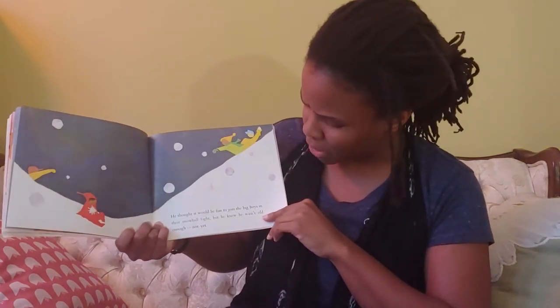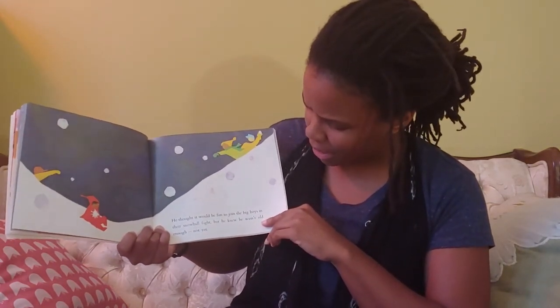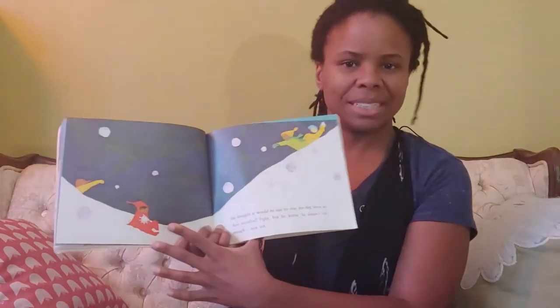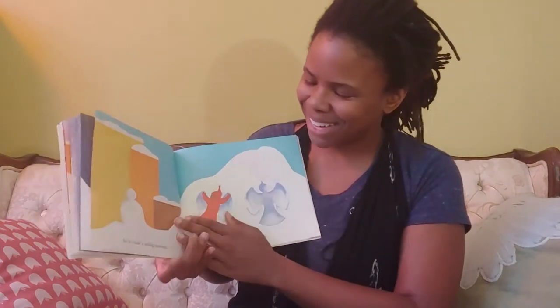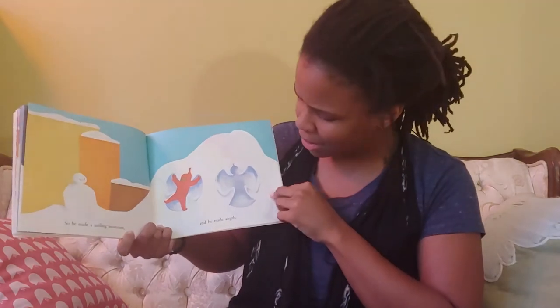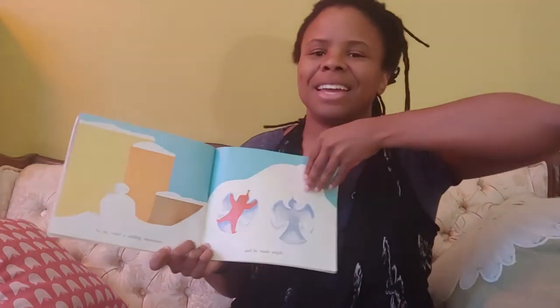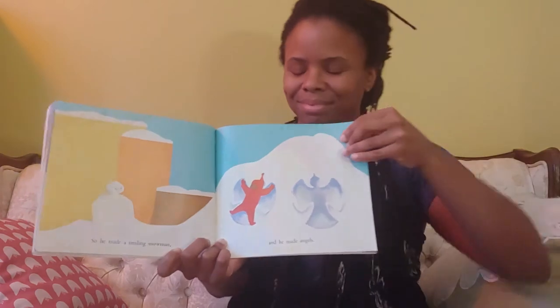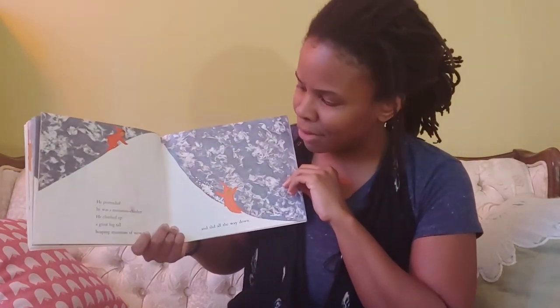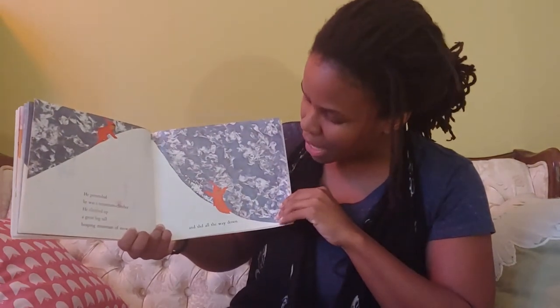He thought it would be fun to join the big boys in their snowball fight, but he knew he wasn't old enough. Not yet. Still got hit with one though — gotta dodge. So he made a smiling snowman and he made angels. He pretended he was a mountain climber. He climbed up a great big tall heaping mountain of snow and slid all the way down.